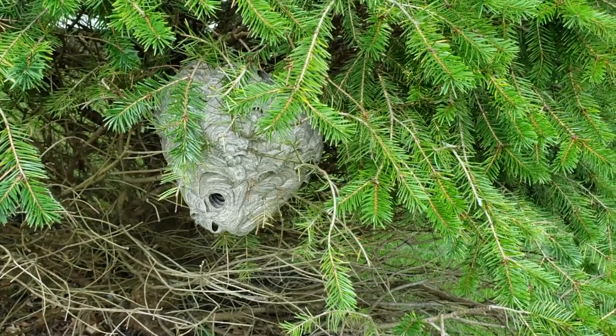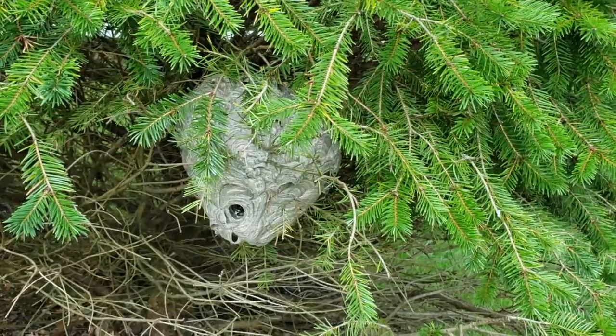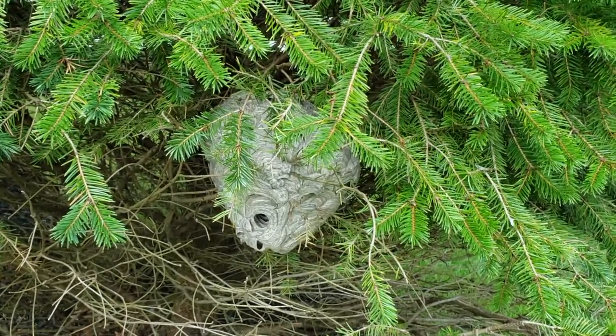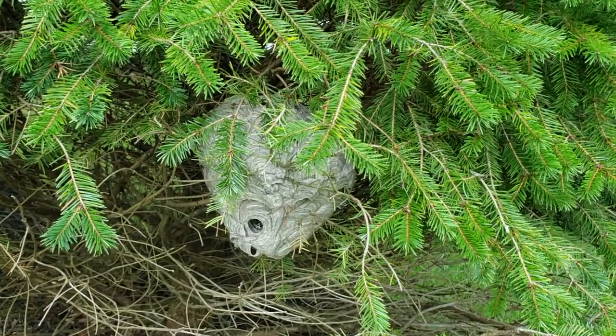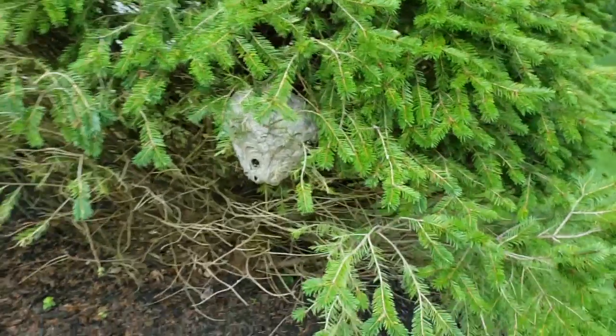We need to be careful when treating because bald-faced hornets are extremely aggressive and will sting anything that comes within close proximity to their nest. So we're going to use our extendable pole to treat from a safe distance. Once all the hornets are gone, we're going to properly dispose of the nest.